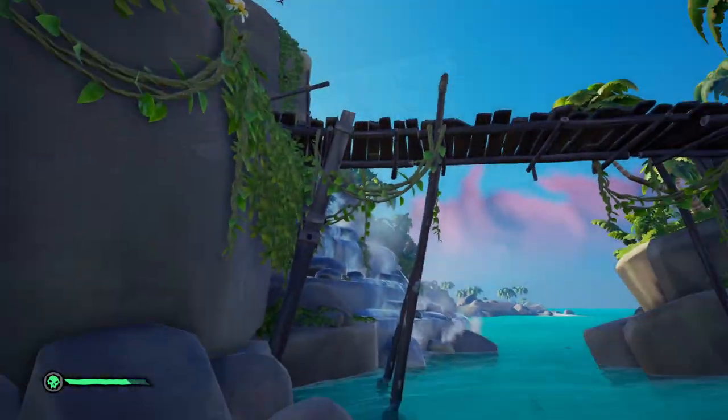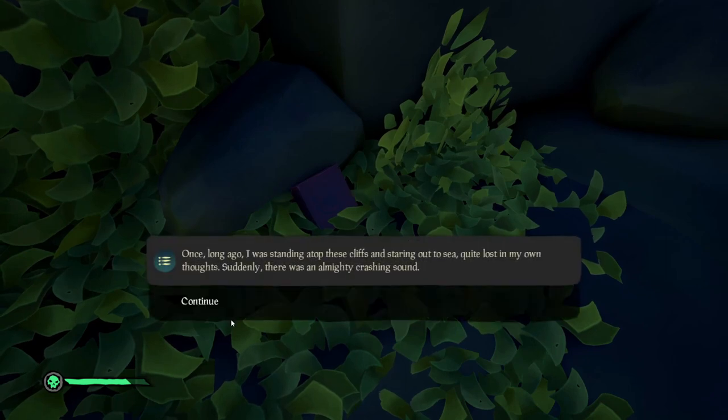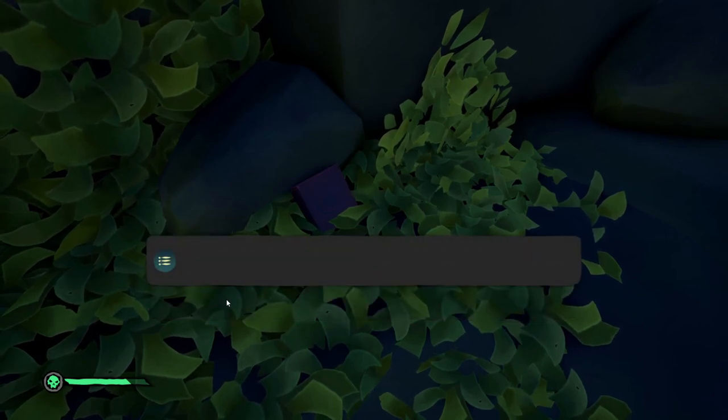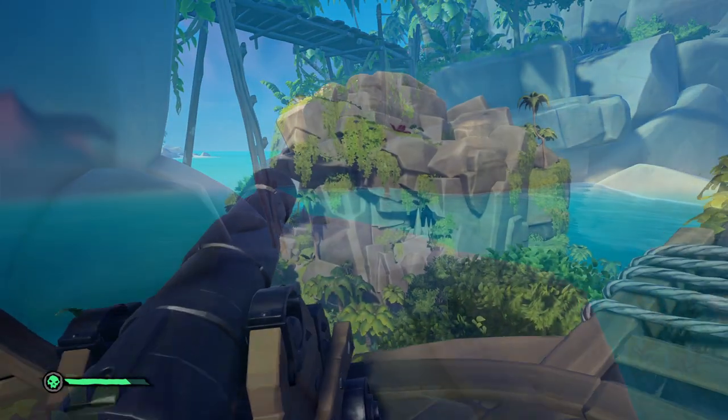Next, walk out of the ship, follow the trail, and jump down once you see the bridge. Next to the bridge is going to be a ladder. To the left side of the ladder, hidden in the weeds and bushes, you're going to find the next journal.